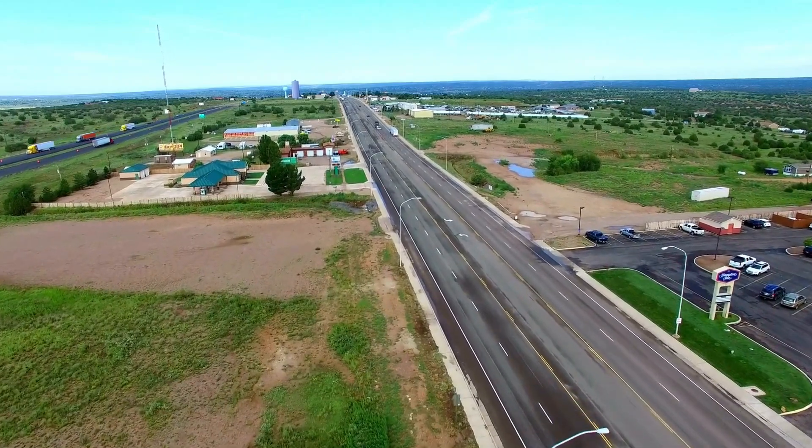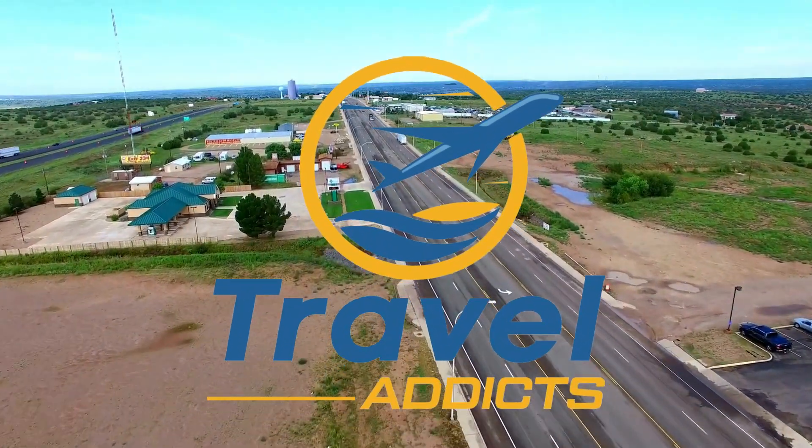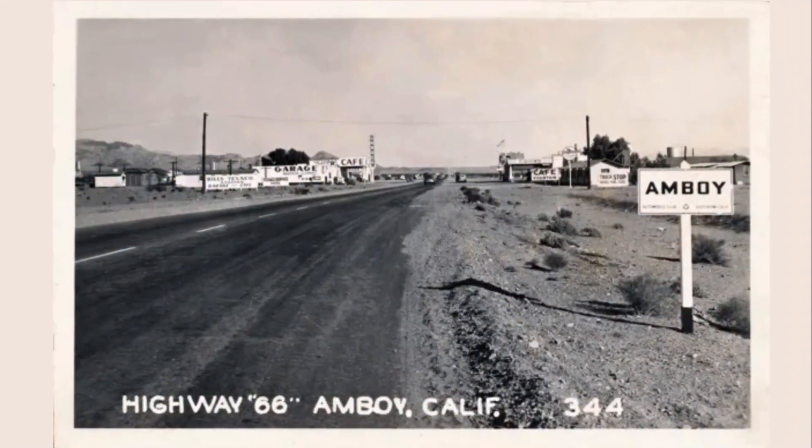Welcome to our channel, fellow travel addicts. Did you know that Route 66 joined the U.S. Highway System on November 11, 1926? This road holds quite a fascinating history.